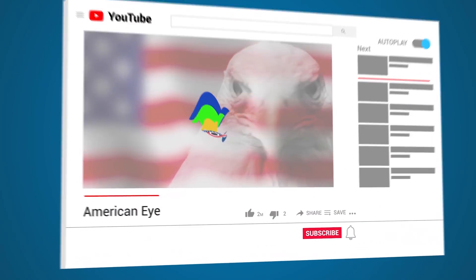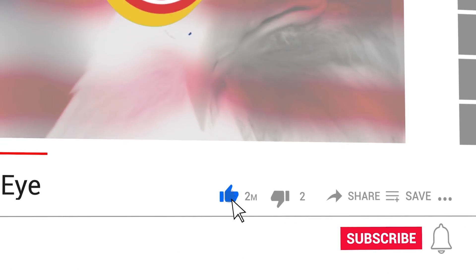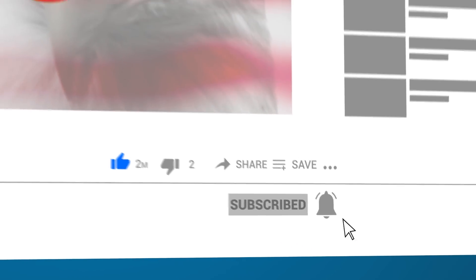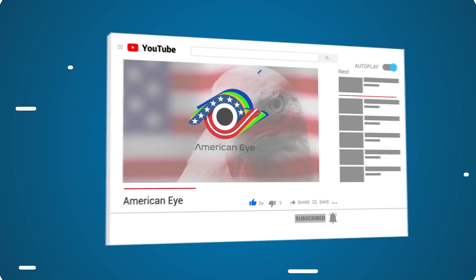That's all for today! If you enjoyed the video, be sure to hit the thumbs up button and don't forget to subscribe. Thanks so much for watching, and we'll see you again next time for another amazing video right here on American Eye!